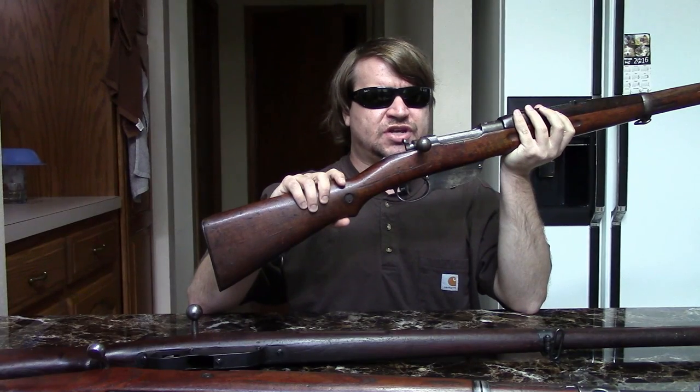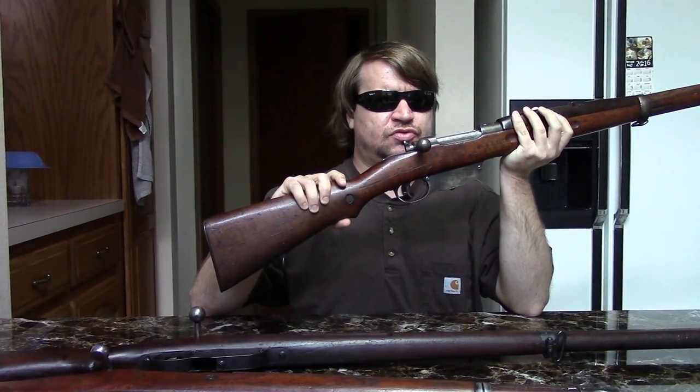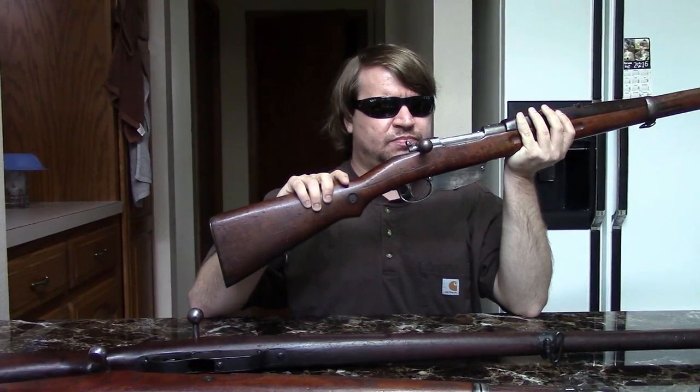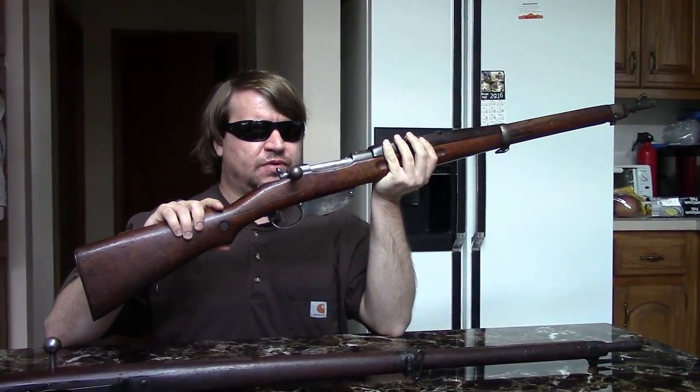Hi, this is Misha and this video is on the Yugoslavian Steyr M95M, or as it's sometimes designated, the M95/24. It's an interesting gun — not a whole lot of history behind it, but this is a product of post-World War One Europe. Yugoslavia was just formed and was given quite a few leftover guns from the war.